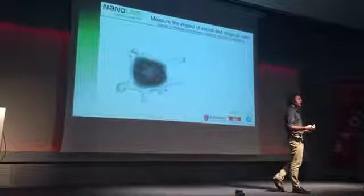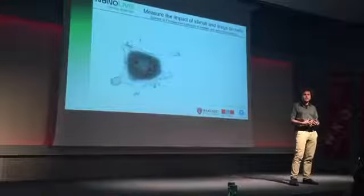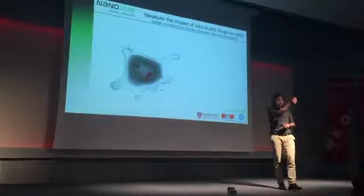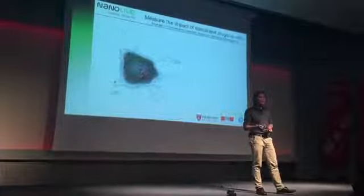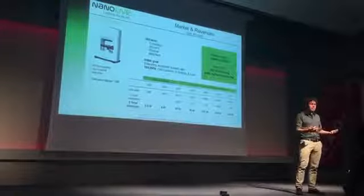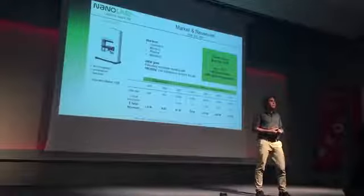With this technology, we will enable completely new fields of research and development and products for the well-being of humankind, because researchers will be able to see and measure exactly the impact of the stimuli and the drugs they apply on their cells. On the midterm, we expect this technology to impact all of the cell-based industries: cosmetics, biotech, pharma, and medtech.